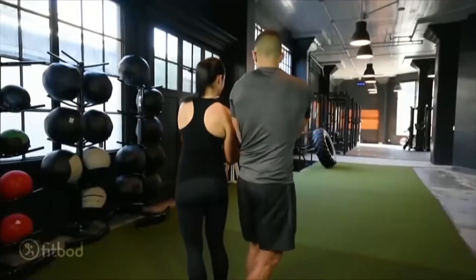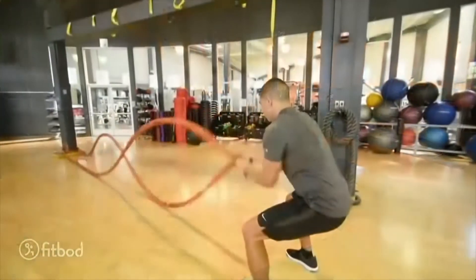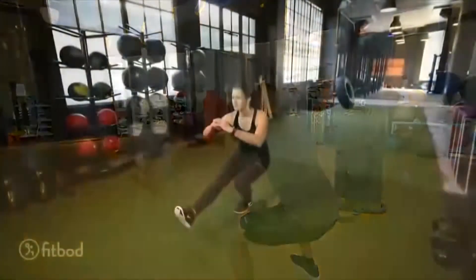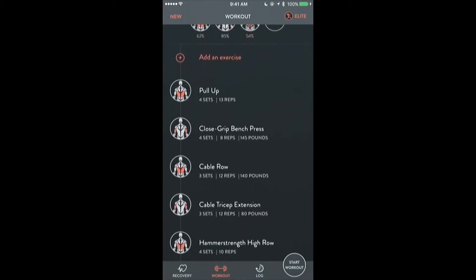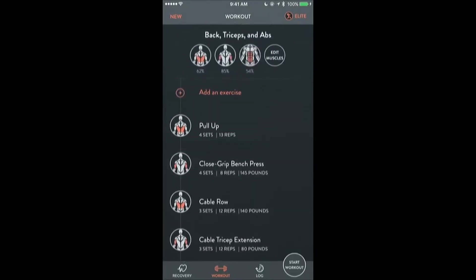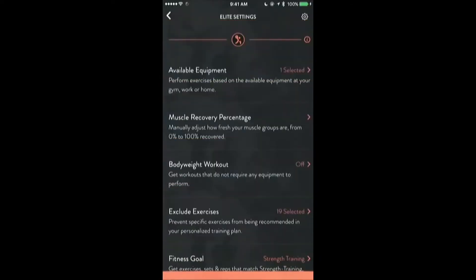Meet Jack and Irene, two of our early FitBot users. They're active. They know their way around the gym, but even they have the same issue you and I do — planning an effective strength routine is hard and takes time. Here's how FitBot solves this for Jack. Jack opens the app and sees his recommended workout for the day. He's traveling for work, and his hotel gym only has dumbbells. No problem — he just taps into his elite settings, sets his available equipment.